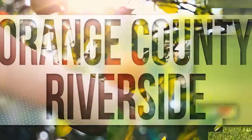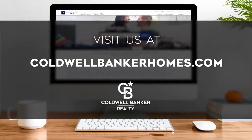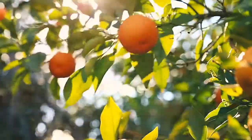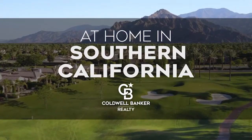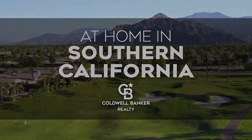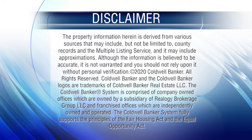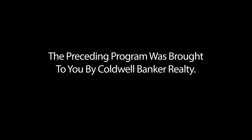That's it for this week's show. Thanks for joining us. Tune in every Saturday at 4 p.m. for the latest news about real estate for sale throughout Southern California. If you have a question about buying or selling a home, getting a mortgage, or are interested in a career in real estate, visit us online at coldwellbankerhomes.com. Have a great week and we'll see you next Saturday for an all-new At Home in Southern California.